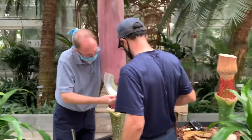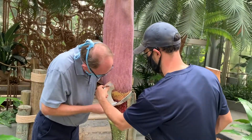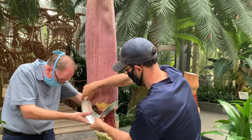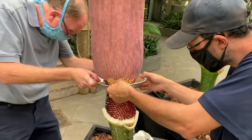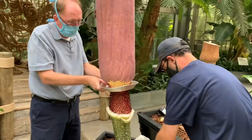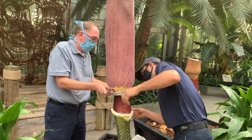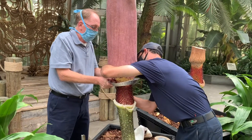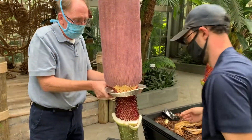The team is trying something new here — using a pie tin. They've measured the diameter of the spadix and are setting up a more sturdy system to sit at the base of those male flowers and catch the pollen as it's emitted from those male flowers overnight tonight. You can watch along with us for updates at www.usbg.gov/corpse-flower.